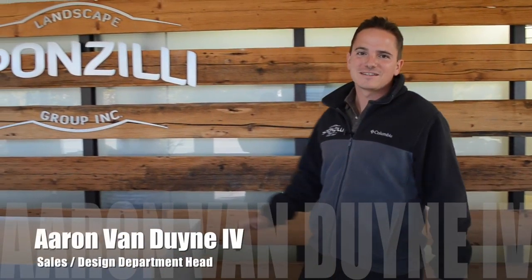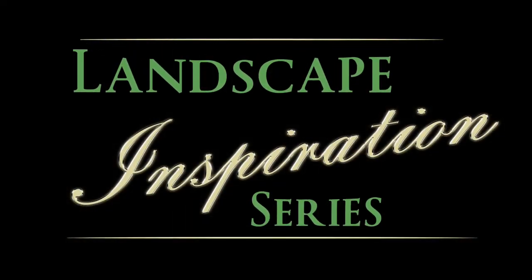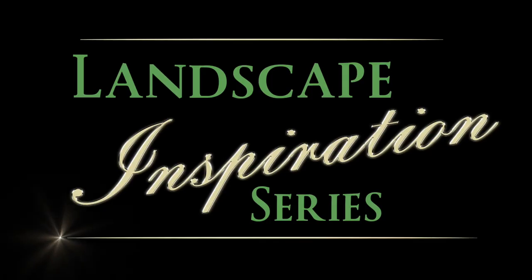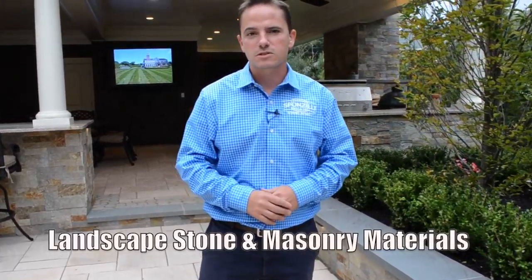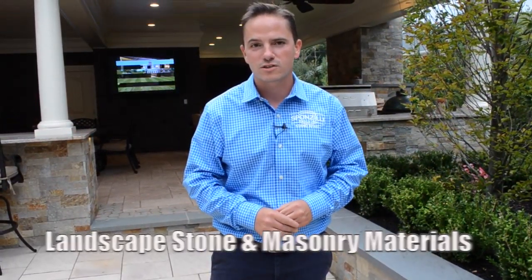Hi, I'm Aaron Van Dyne with Sponzilli Landscape Group, and welcome to our Landscape Inspiration Series. Today I'm going to talk to you a little bit about some of the masonry materials that we selected for this beautiful project here in Short Hills.